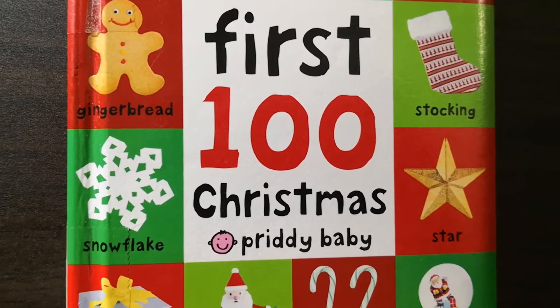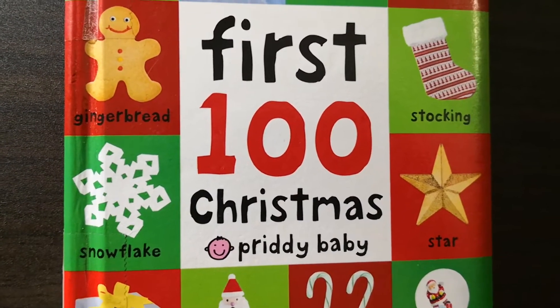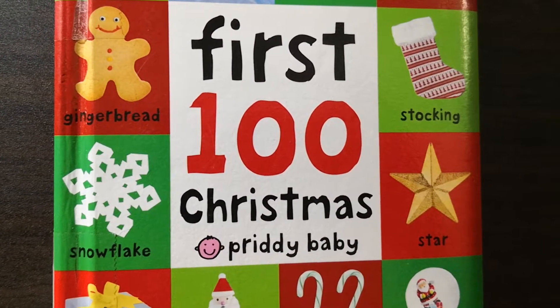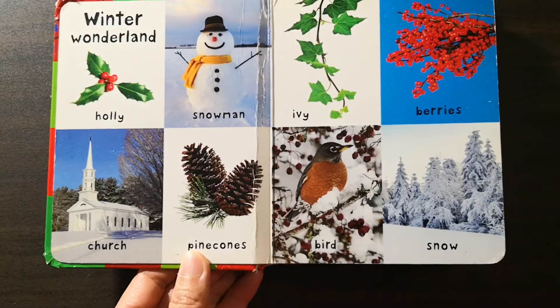Your babies and toddlers will love this book. They can learn all about the Christmas holiday in this fun and exciting first words book. It's a perfect introduction to the most wonderful time of the year.